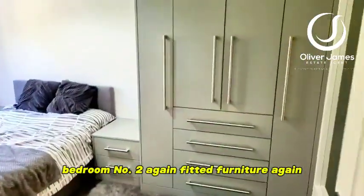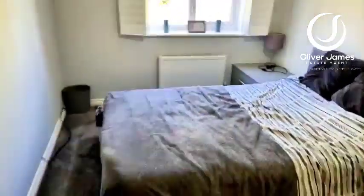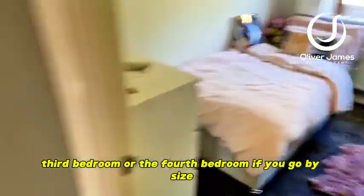Bedroom number two with fitted furniture again. And last but not least you've got the third bedroom — or the fourth bedroom if you go by size.